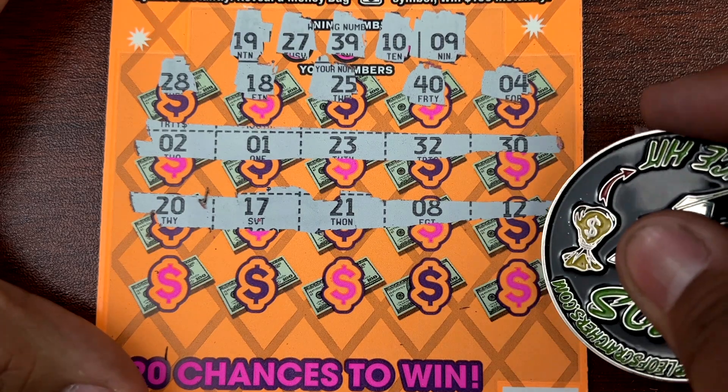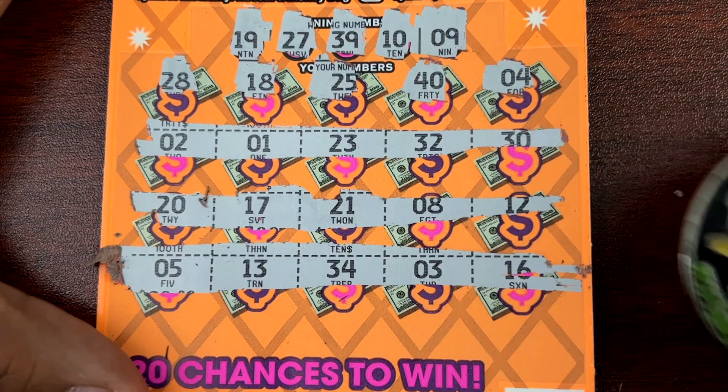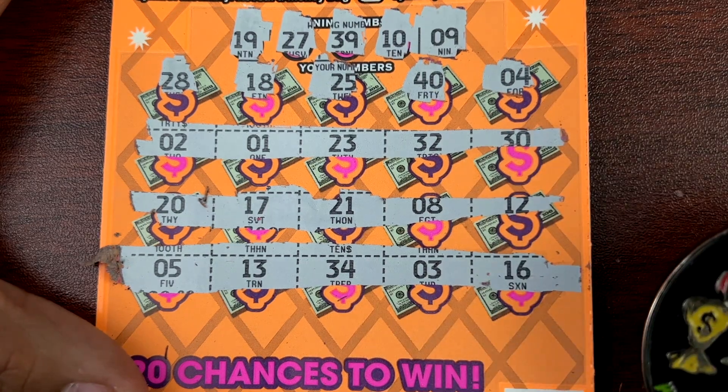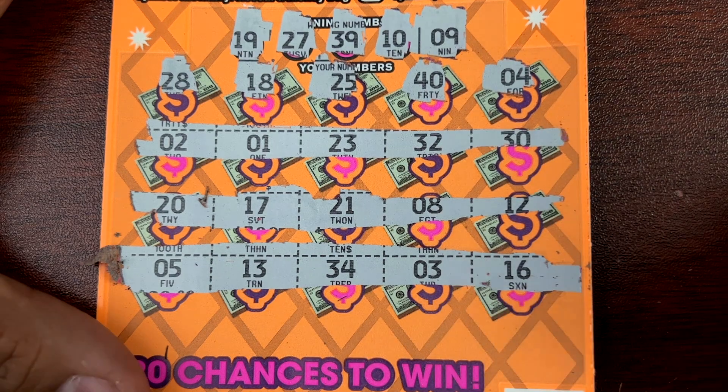Alright, let's do the last row: 13, 5, 34, 3, and 16. Nope. Alright, 3 down, one more of the Show Me 100,000s. Maybe it's a winning ticket — let's find out.